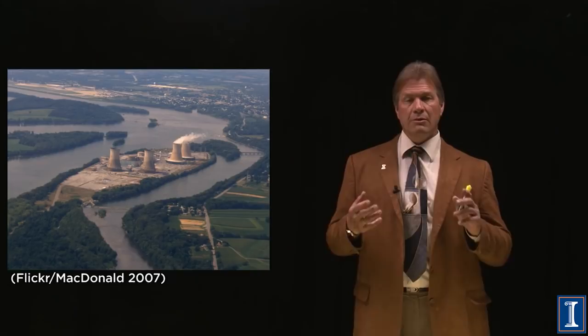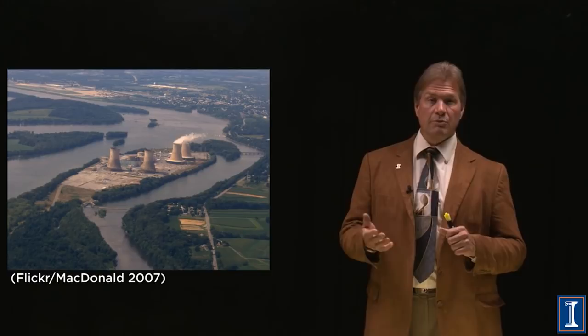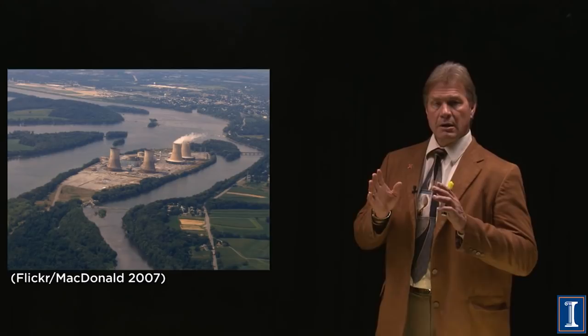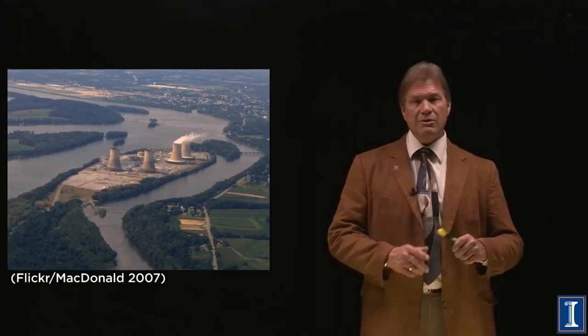Three Mile Island became famous because in 1979 there was a nuclear accident there. By the standards of Chernobyl or even Fukushima, this was a very minor accident. But it was a very important turning point in nuclear power in the United States, mostly because of economics.